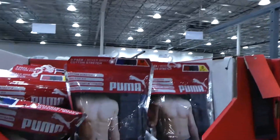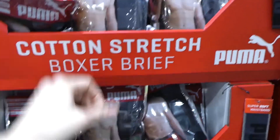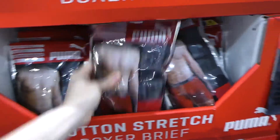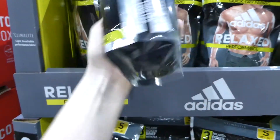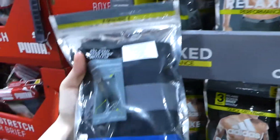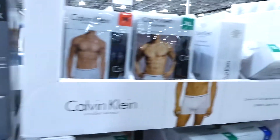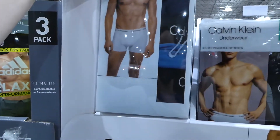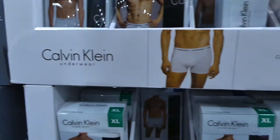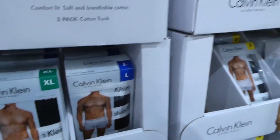They have Puma Active Boxers — a three-pack from small to extra large for $19, in gray, black, and blue, as well as a black, gray, and red set. The Adidas ones are $20 — a three-pack from small to extra large, all black with different colored elastic waistbands, quick-dry fabric. Calvin Klein trunks are a three-pack from small to extra large for $30, in different blues, white, and black — no gray.